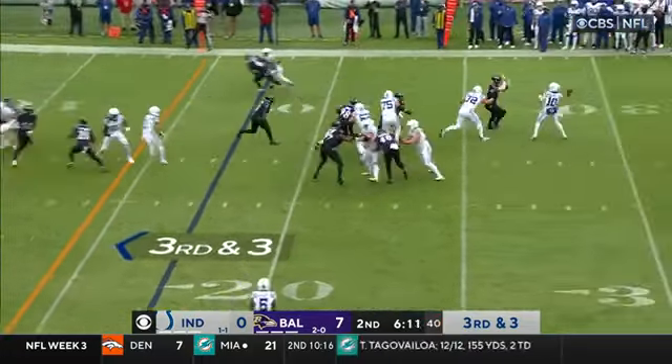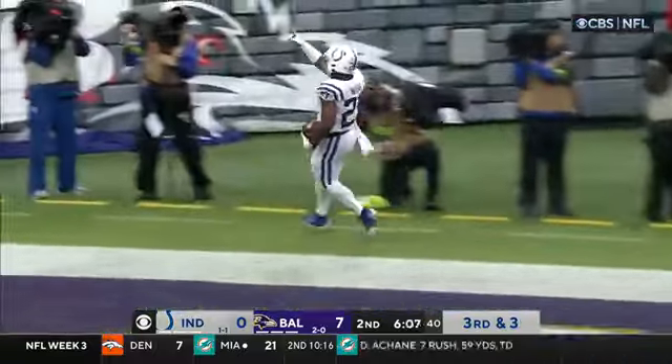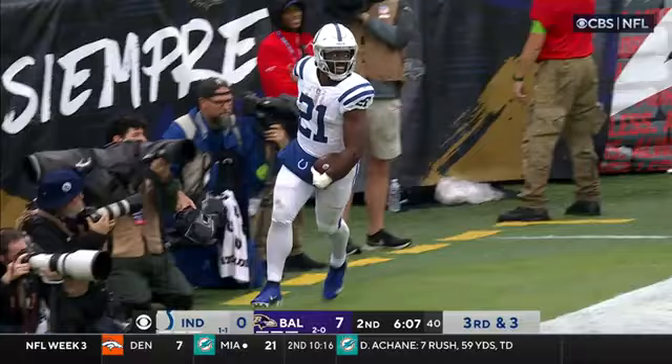Cover zero. Wheel route. Moss with the catch inside the five — and he's in. Touchdown, Colts.